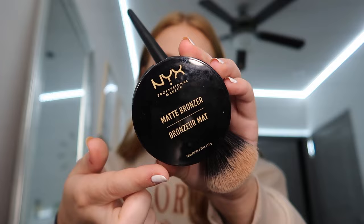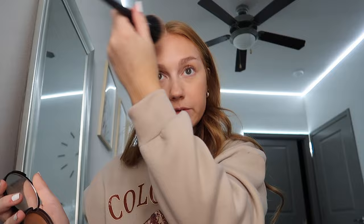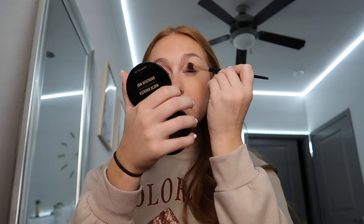Next is bronzer — this is really where my face transforms. I use the NYX Matte Bronzer in the shade Medium. I think this is my second or third one. I got tired of buying the Hula Bronzer, so I was in Ulta once and just Googled 'Hula Bronzer dupes' right then and there. This was the first one that showed up and I've been using it ever since — it's about six to eight dollars compared to thirty.